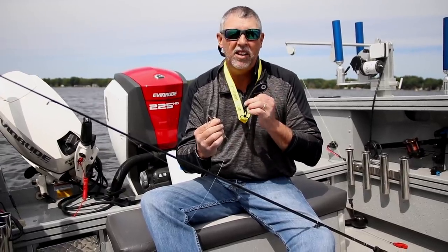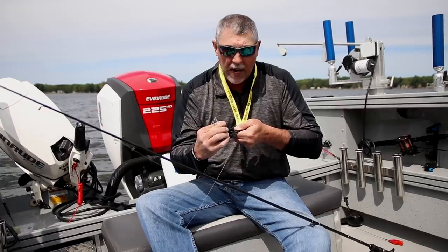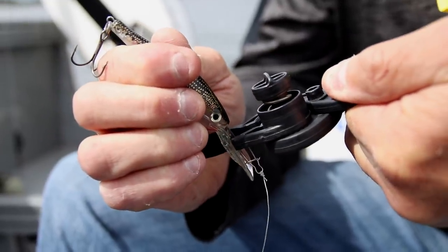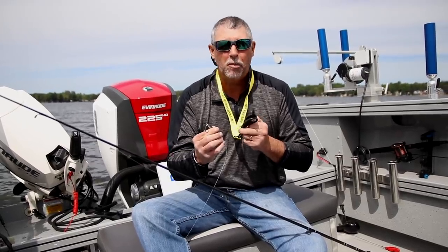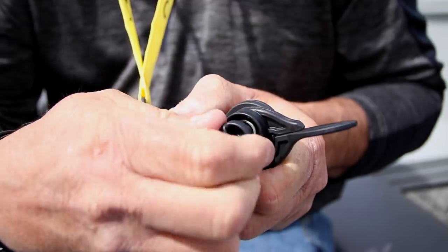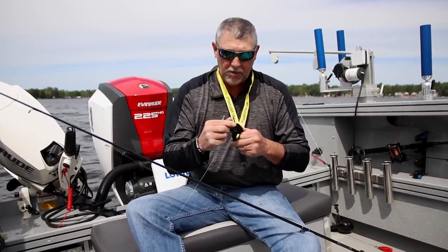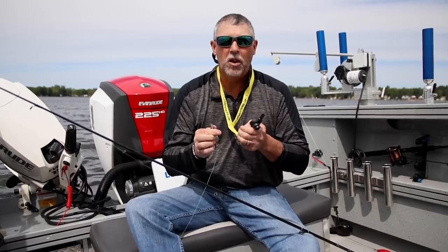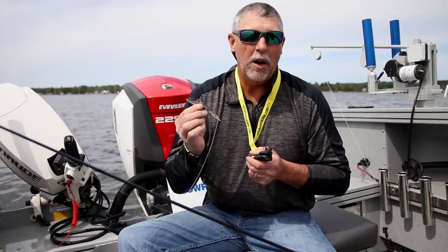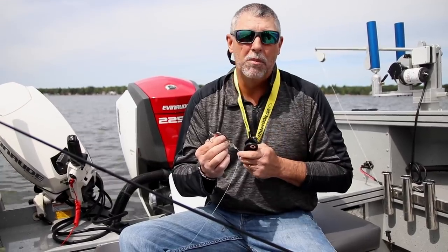The Easy Crankbait Tuner has a short jaw and a long jaw. You put the short jaw on the pull point or wire, and the long jaw on the edge of the crankbait lip. When you give it a squeeze and hear it click, that clicking is a slip jaw that prevents you from putting too much pressure and bending the wire too much. You can tighten or loosen the tension as needed. After the jaw slips, you reset it by snapping it back in place. In order to get the most out of crankbaits, they have to be tuned properly - and that's the beauty of the Easy Crankbait Tuner.